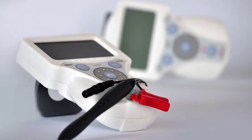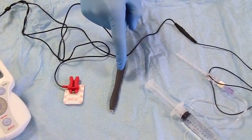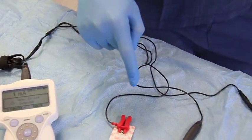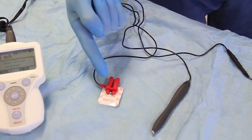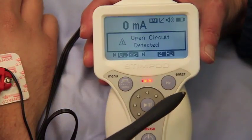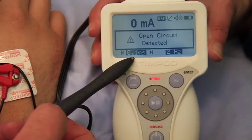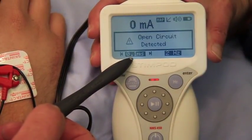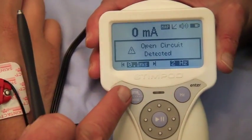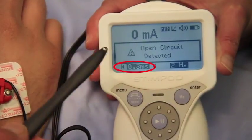The Stimpod consists of the stimulator pulse generator, a nerve mapping probe, a lead that connects to the stimulating needle, and the positive return lead. Here we have the machine in mapping mode. For the pulse width, in order to get the best stimulation through the skin one needs to have it set to 0.3 milliseconds — pressing that button changes it to 0.3 milliseconds.